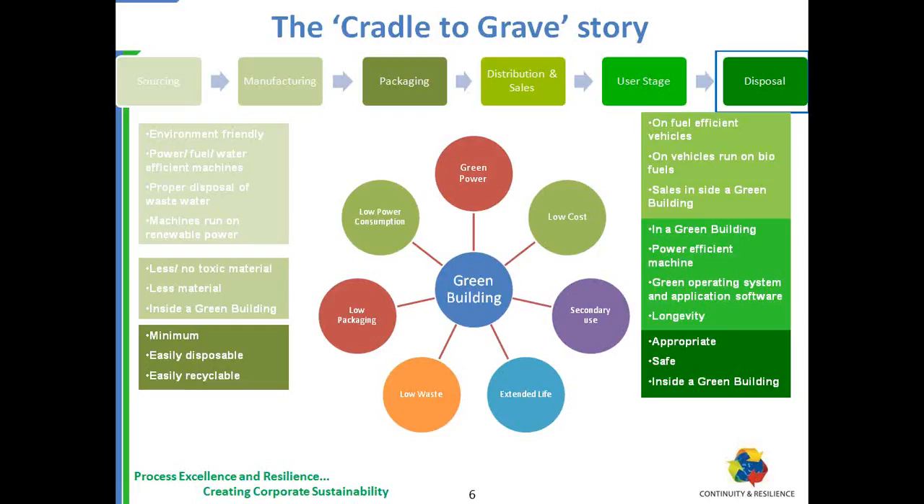During manufacturing, using less or no toxic material and reducing overall usage of material — and ideally if that manufacturing is happening inside a Green Building. In the past we would have asked for more and more packaging for any equipment, but Green IT principles say basic minimum required packaging — packaging which is easily disposable, easily recyclable, and best if it's already made of recycled material. Then packaging would be Green.